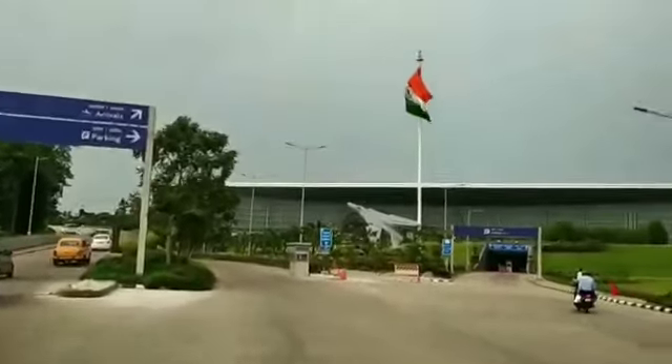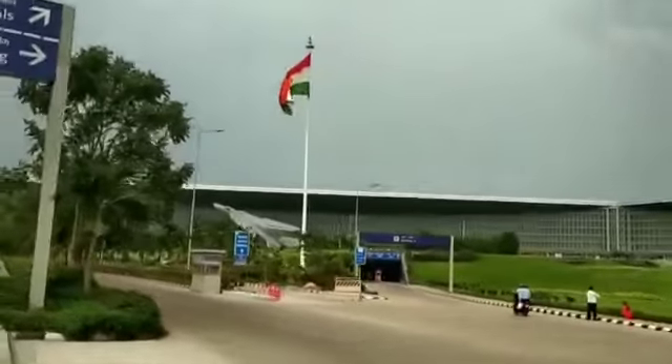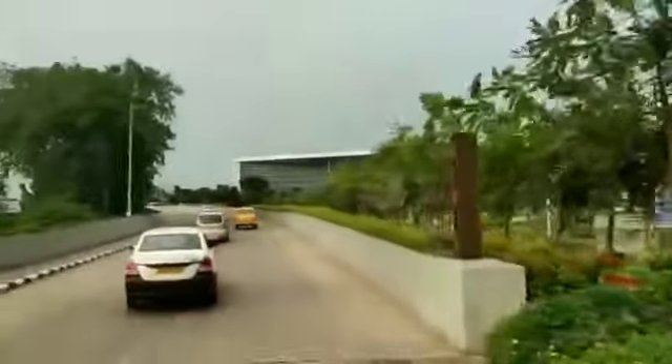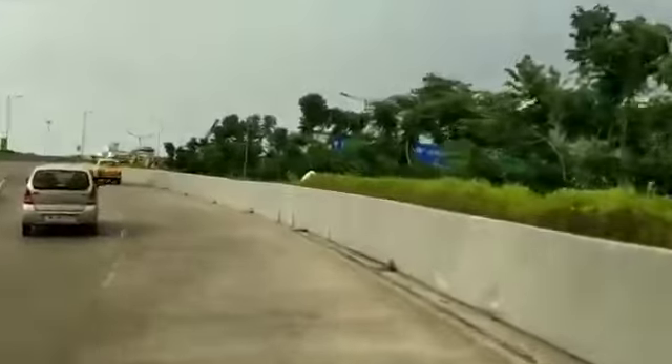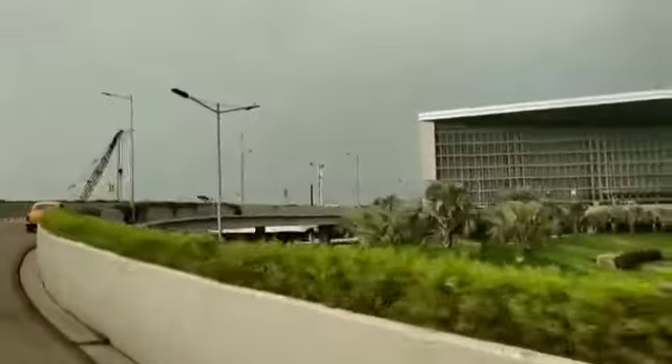Hello guys, welcome to my YouTube channel Polander Polapan. Today's vlog I will share my experience on how to go through all the immigration interviews and security checks for the international flight. I will tell you what are the processes you have to follow. So let's start from the beginning.